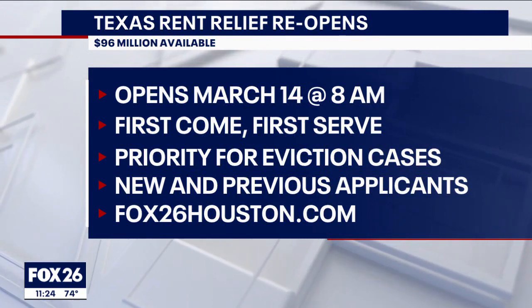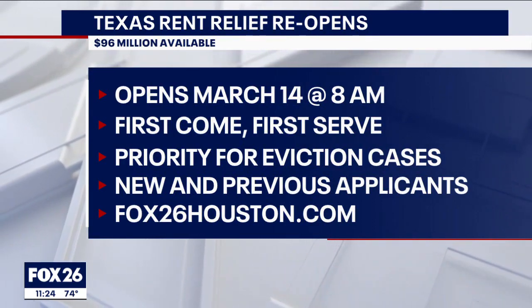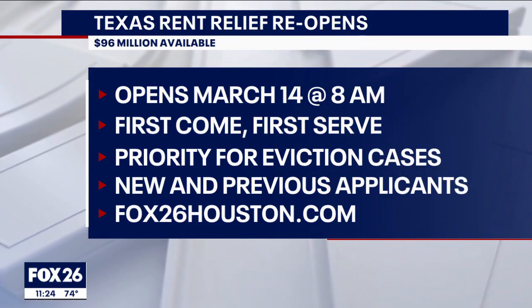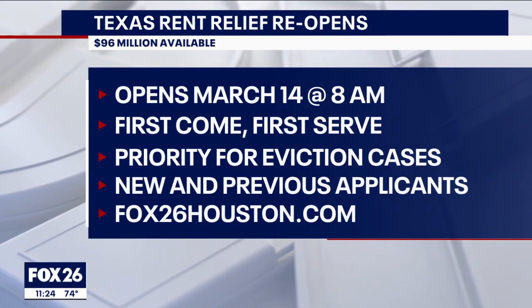Applications will be processed in the order received, prioritizing those facing eviction, who should submit their court docket number. You can apply through the Texas Rent Relief website or call 833-9TX-RENT.